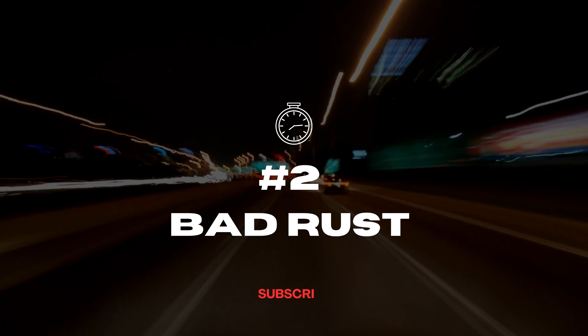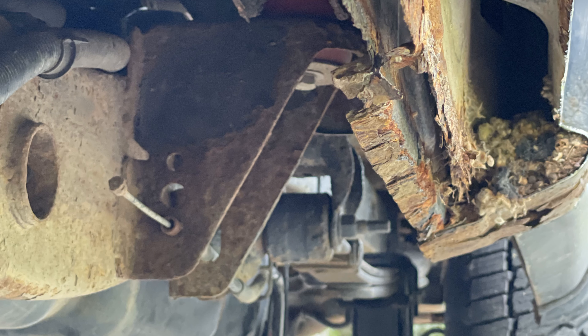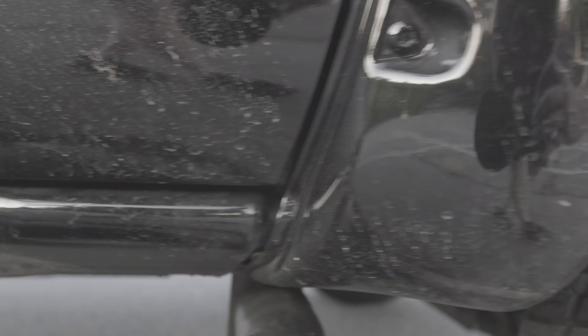Number two on our list: we're talking about rockers, cab corners, wheel wells, and frame rust. This is one of the easier things to look for when you're going to get yourself a used truck. A little bit of rust can go a long way. One of the things you're going to do is get underneath the truck. Look underneath the doors — those are your rockers. Behind the doors before you meet the bed, that's your cab corner. You want to see if these are rusty or rusted out, because if you need to replace them at a dealer it's going to cost you an arm and a leg.